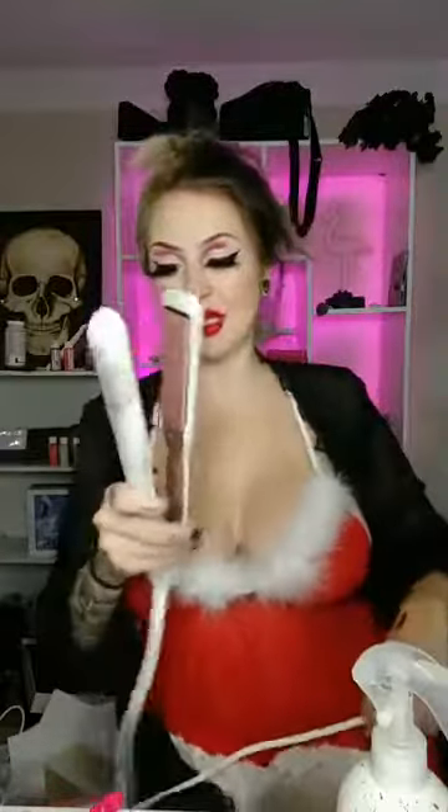Hi guys, welcome back. Let's finish this look — it's like a really neat little sexy Santa. Hello again! We're going to do my hair now with Foxy Bay, so of course you know that means giveaway.